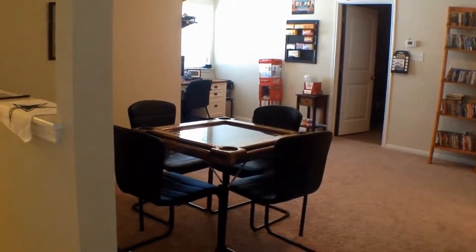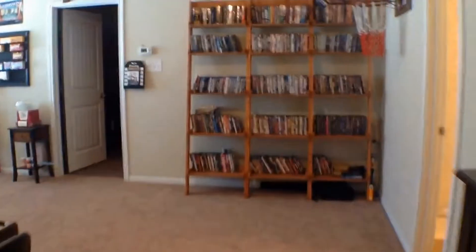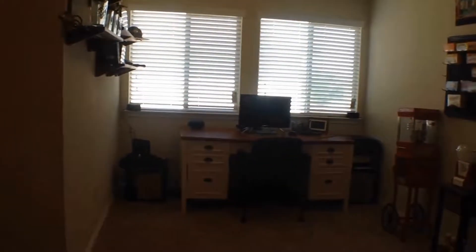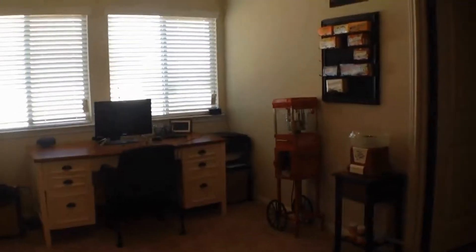And then into our loft area — look at the size of this space. They're using it as a game room on one side and an office on the other. Look at that lighting. You don't ever see spaces this bright on a second floor, but thanks to all the windows this one really does have amazing natural light.